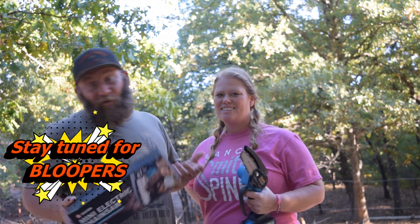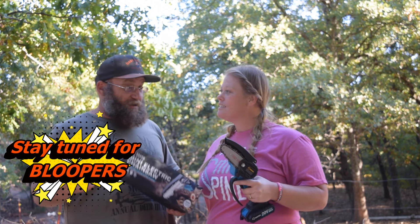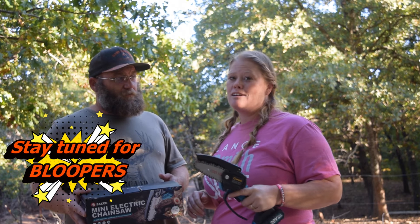So guys, I don't know what we did before the cordless industry came out, but these things are amazing. It does a fantastic job. As you can see, there are other ways to cut branches, but they're not nearly as easy or convenient as using one of these little 4-inch chainsaws.